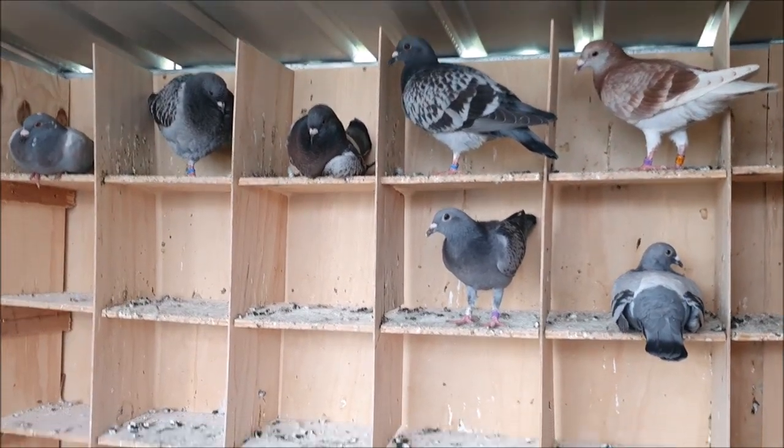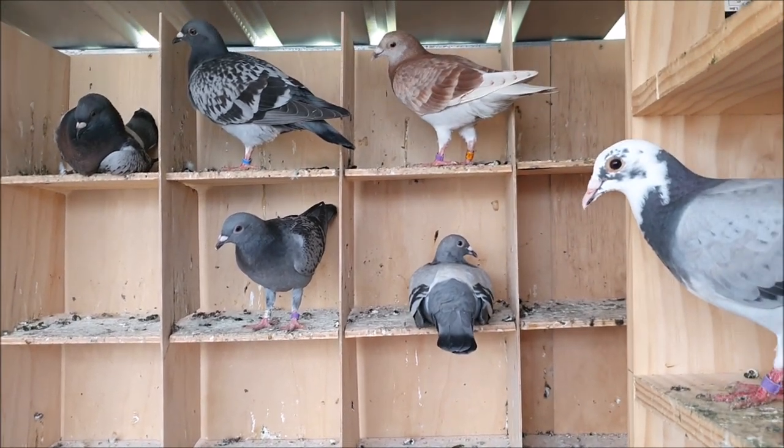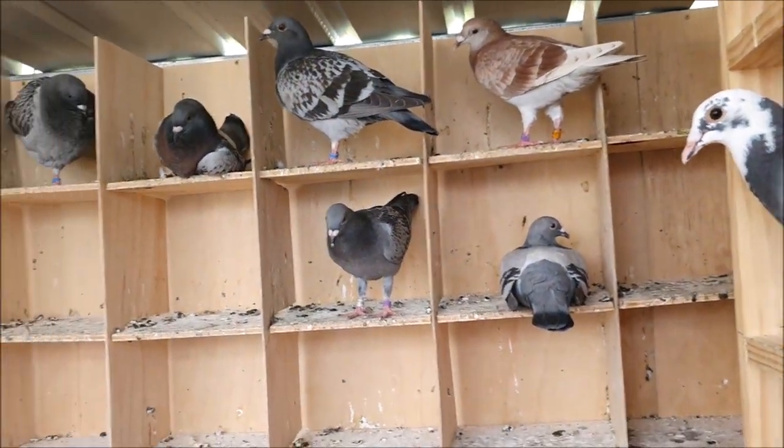Hello everyone. The birds are fairly relaxed at the moment but unfortunately we do have a little bit of circovirus, so young bird sickness in the loft. I'm going to do some cleaning and then we'll come and talk about it. I'll start up here with the breeders. If you just want to look at the young birds with the circovirus I'll leave a timestamp in the description, you can jump ahead to that.